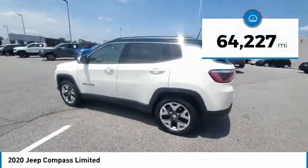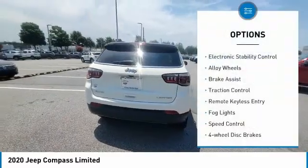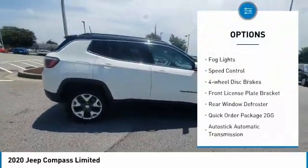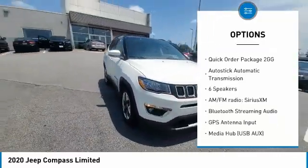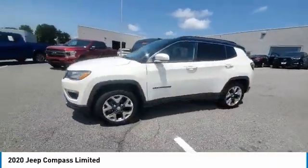This vehicle has less than 65,000 miles. Here are some of this vehicle's great options: electronic stability control, alloy wheels, brake assist, traction control, remote keyless entry, fog lights, speed control, four-wheel disc brakes, front license plate bracket, rear window defroster.